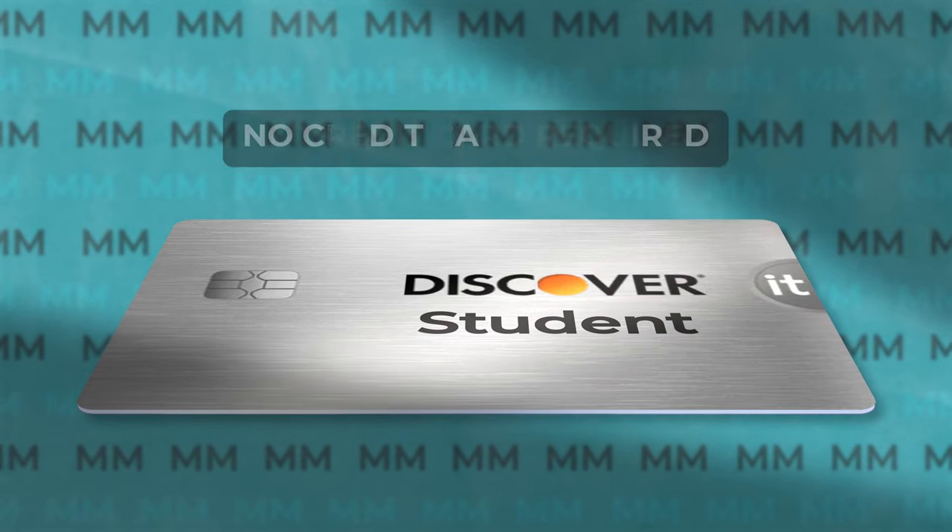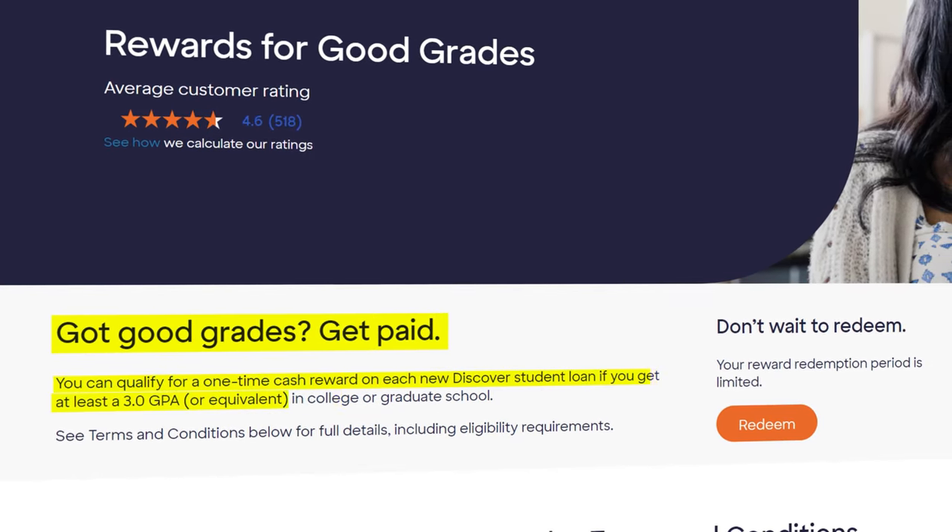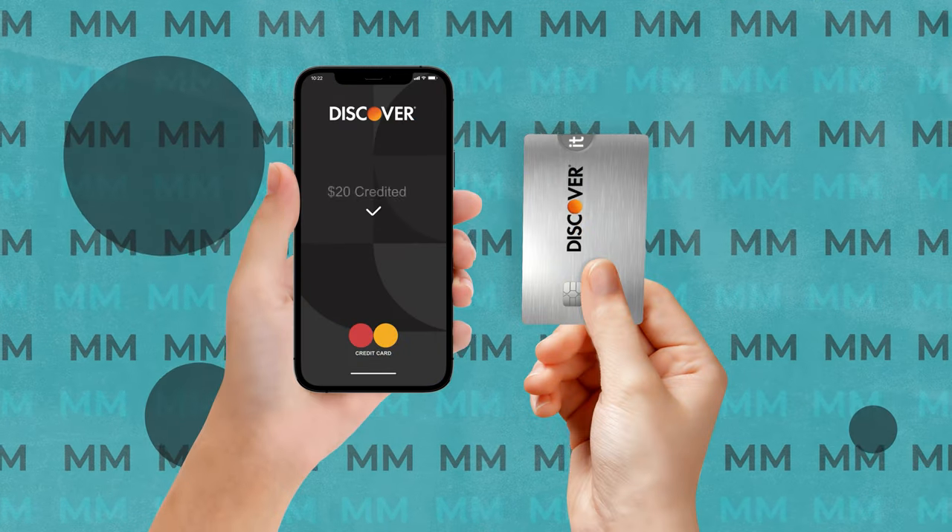They also have a student version of the Chrome card, which is exactly the same but with no credit score required to apply. Discover really wants to help students learn how to safely and effectively use credit before they go out into the real world. When I first got my card, they had a good grade reward where I would go into the Discover app, input my GPA, and they would give me a $20 statement credit each semester just for having good grades. If you have one of these student-focused cards, that's definitely something worth looking into.